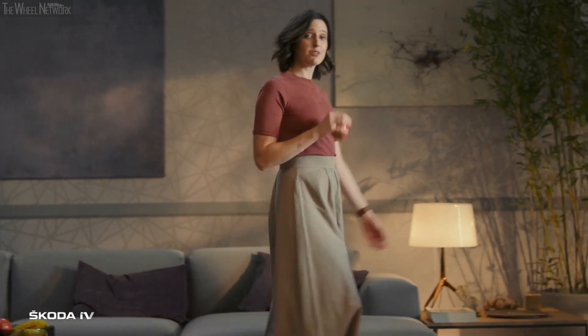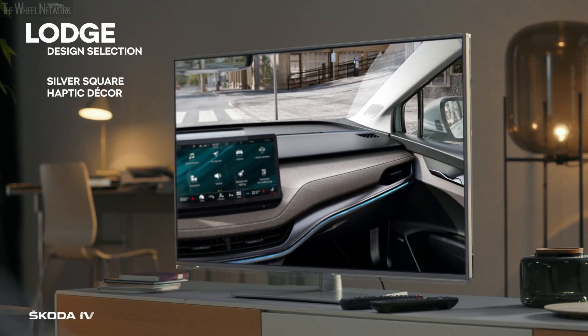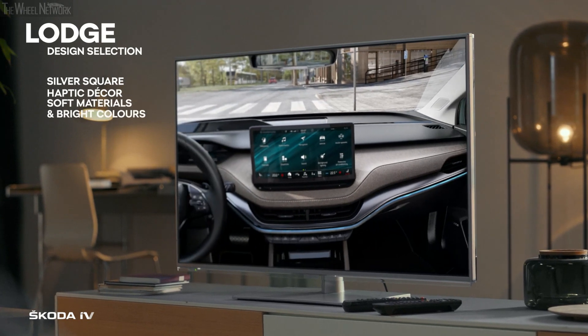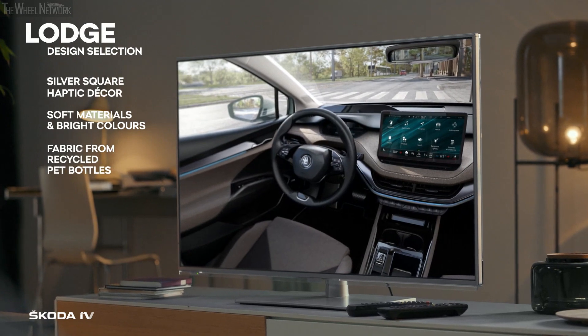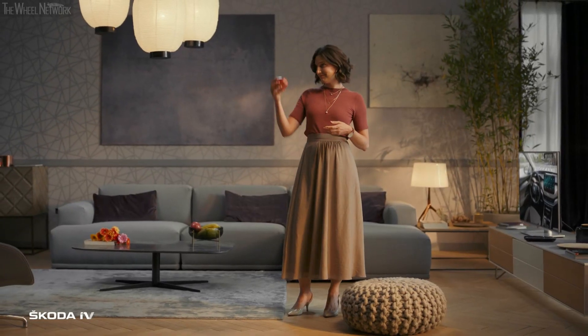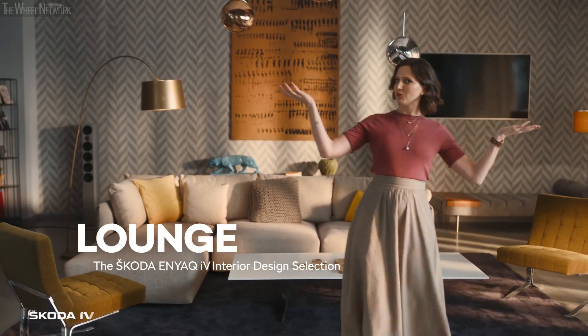And when the views outside aren't pretty, you can stare at this instead. Welcome to the lounge.